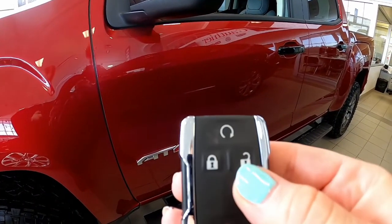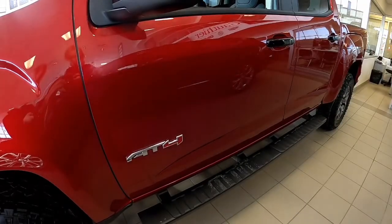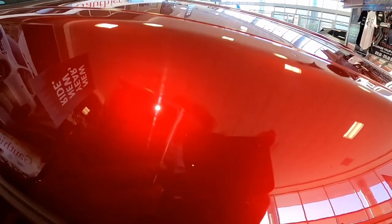On our remote we've got the lock, unlock, and command start feature. And then here we're going to have a better look at this paint color. Thanks again for tuning in guys — bye for now!